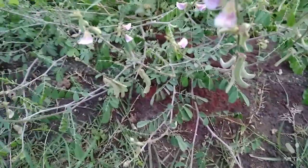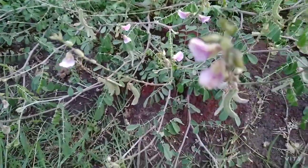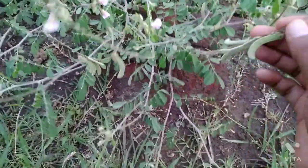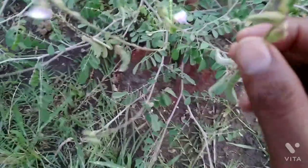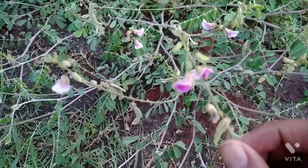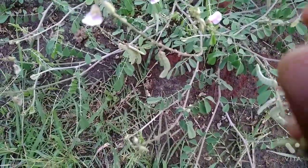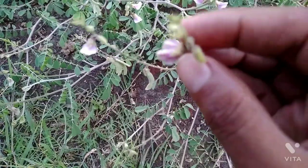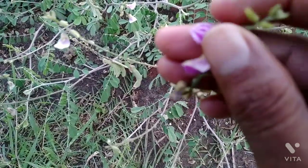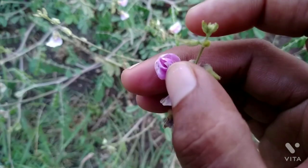Hello everyone, you can see here this is a plant of Tephrosia. You can see the flowers of this plant are in pink color, and the petals of this flower are quite pink.